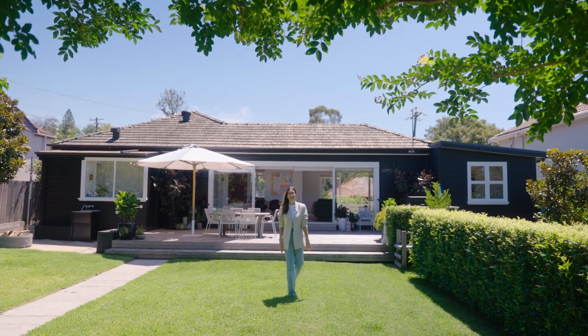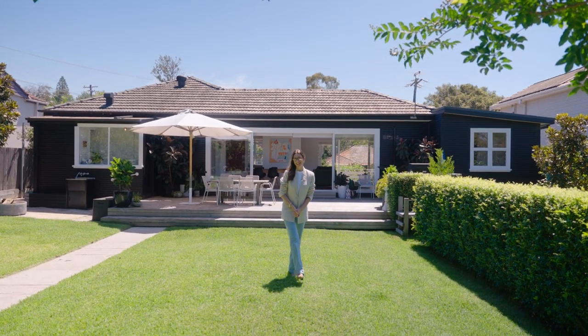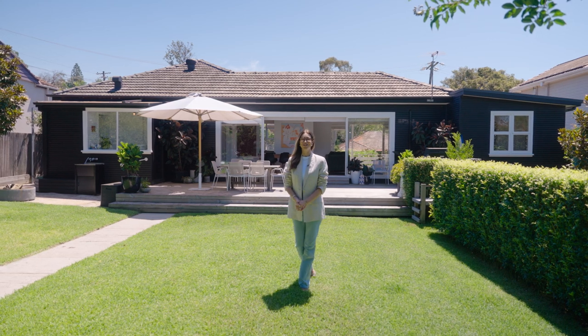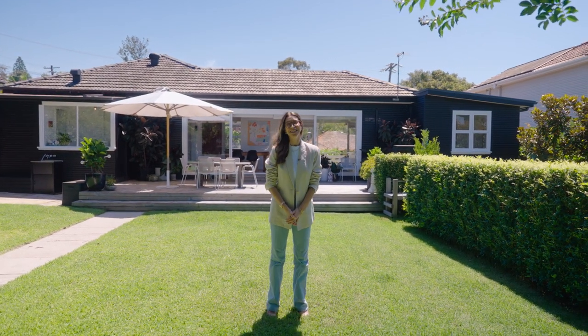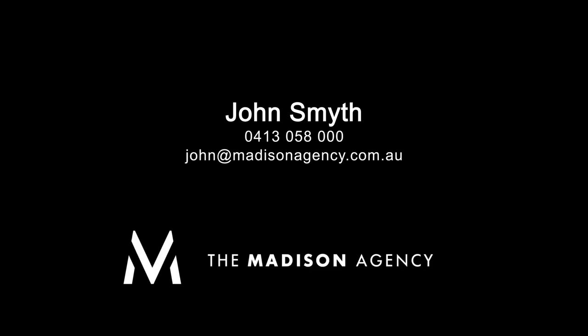The first time ever to market — what an opportunity. It is a true family sanctuary, where life on the northern beaches has never looked better. For further details, please contact John Smythe from the Madison Agency.